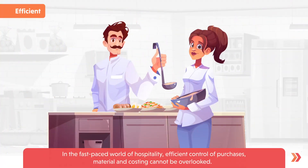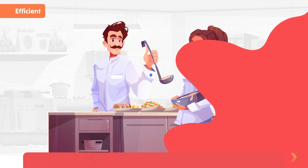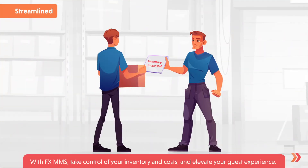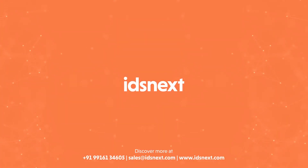In the fast-paced world of hospitality, efficient control of purchases, material, and costing cannot be overlooked. With FX MMS, take control of your inventory and costs and elevate your guest experience. For more information on how we can help with your materials management, visit us at www.idsnext.com.